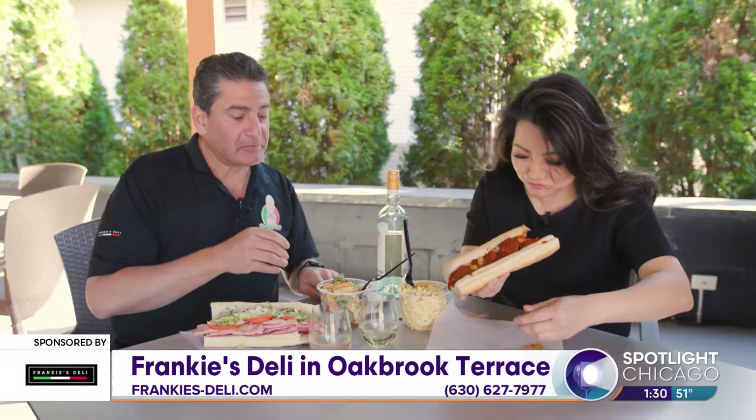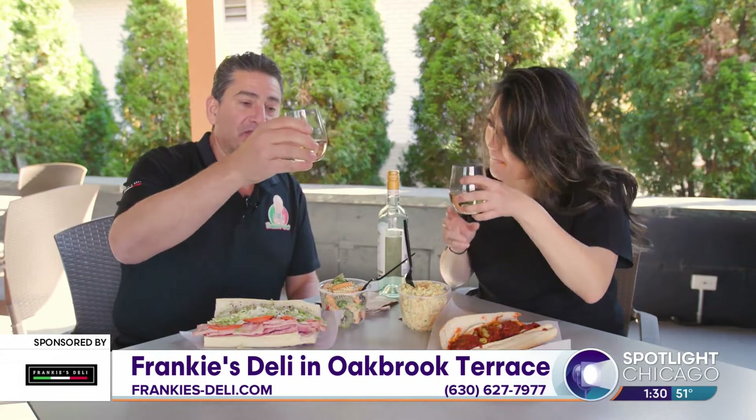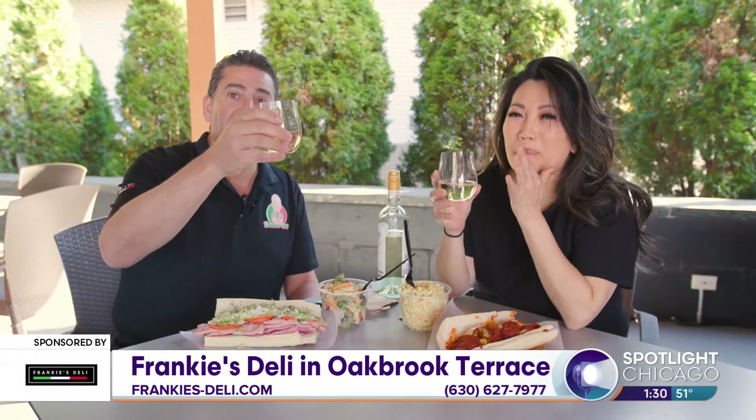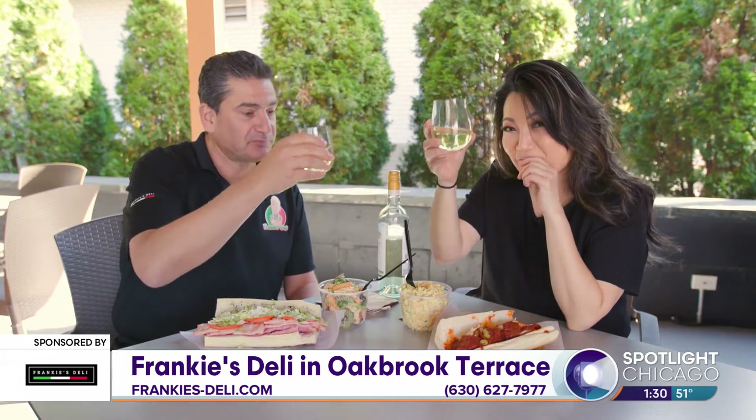That's a good meatball. Thanks so much for having me, Frank. Thanks for coming out. Cheers. I told you this is my wife's favorite wine here, so thank you, Linda, for keeping the house down while me and Mario work. Love it. Cheers.